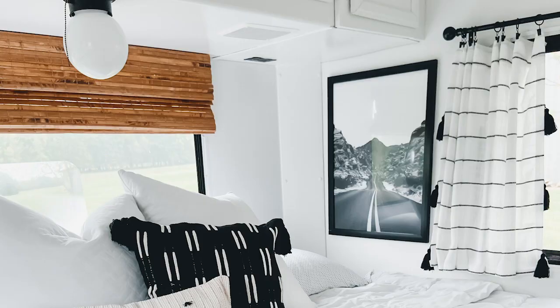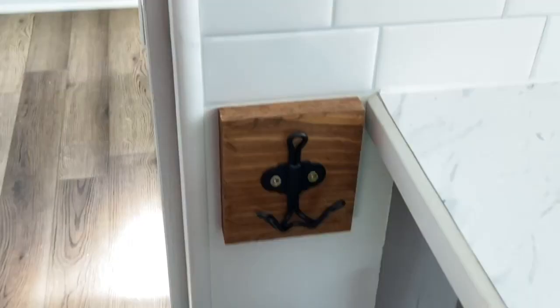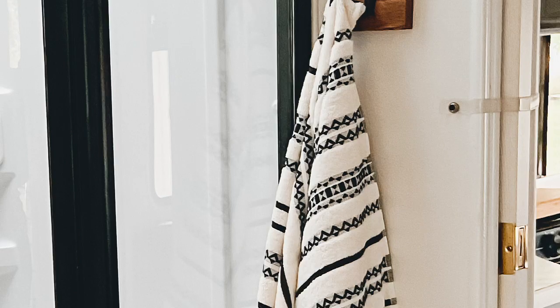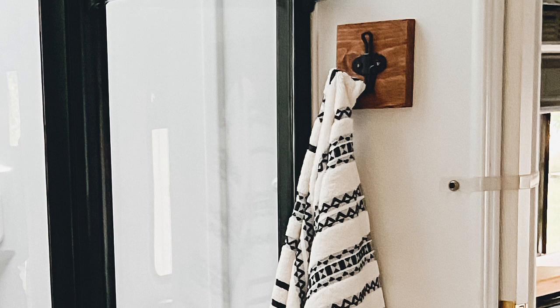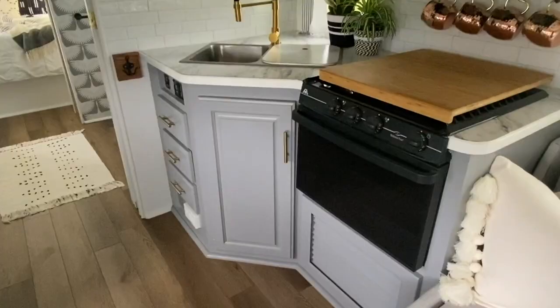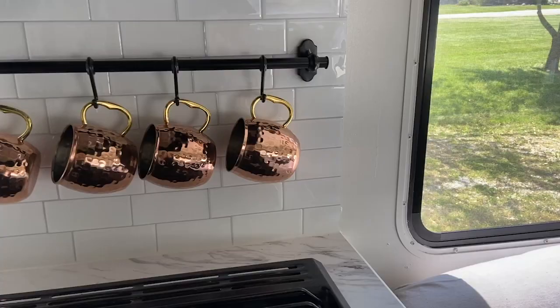I also wanted it to be very functional in our camper. I used some Ikea hooks with a wood block behind them and hung these up for towels, our laundry hamper, and other areas around the camper. I also have a great Ikea hook system in the kitchen where we can hang our mugs, utensils, or anything we need.